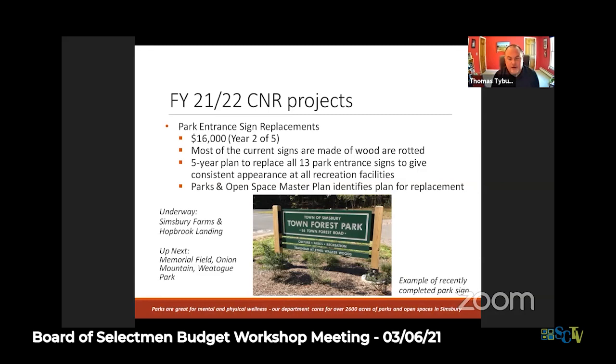The Simsbury Farm sign costs a little more so we estimate two signs this year. We're working with our vendor now to go into production for the two signs already funded. This will give uniformity at all of the parks. Many of the entrance signs currently in the ground have rotting posts - the wood has rotted. They've had to almost glue some of those signs back together, so they are in need of replacement. The Town Forest renovation sign is the template going forward.